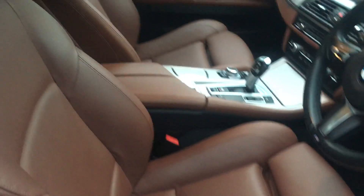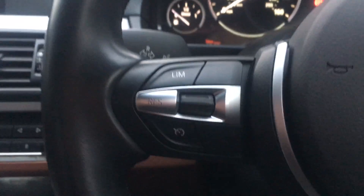This 5 Series has all the tech you need as you can see from the inside. Really stylish full leather brown upholstery. We've got front and rear electric windows, and we also have voice recognition with cruise control on the steering wheel.